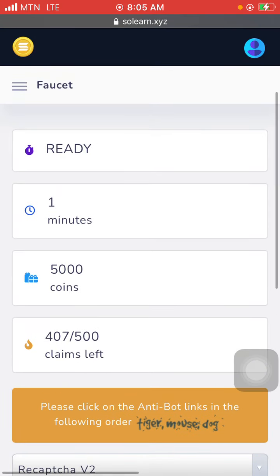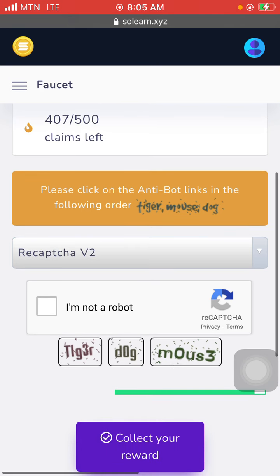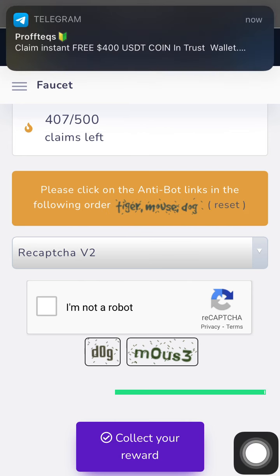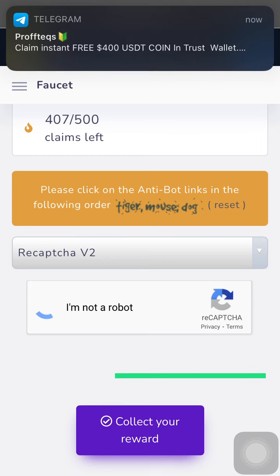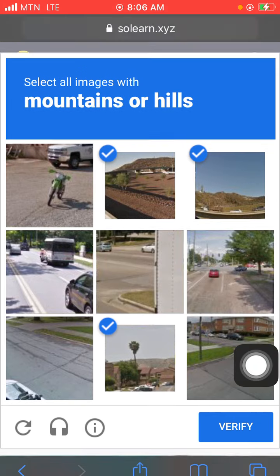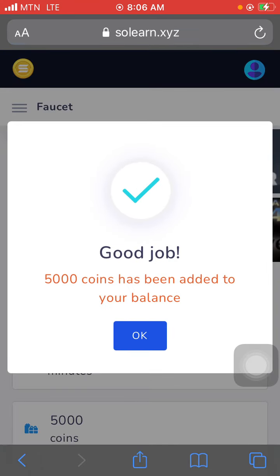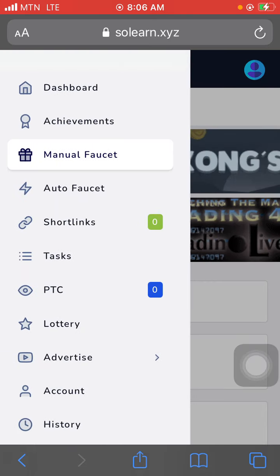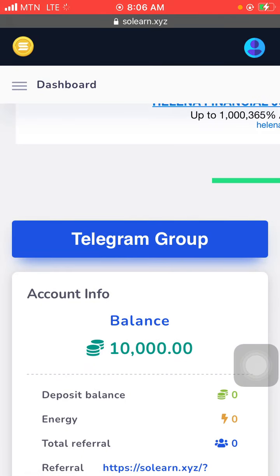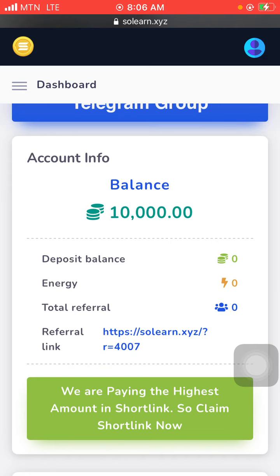My one minute is done — it says 'Ready' again. I'm now left with 407 claims. I fill in the captcha: tiger, mouse, dog, then tap the robot, then the mountains — tap Verify, and it says 'Good job — 5,000 coins has been added.' I've now claimed twice in this video. I have about 10,000 coins. It's easy to earn with this site, and you've seen my payment proof.